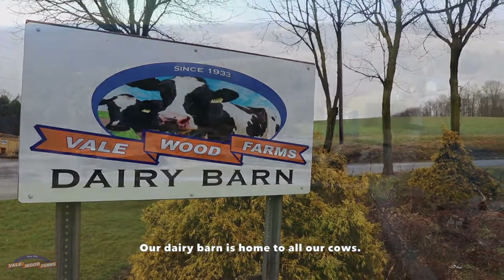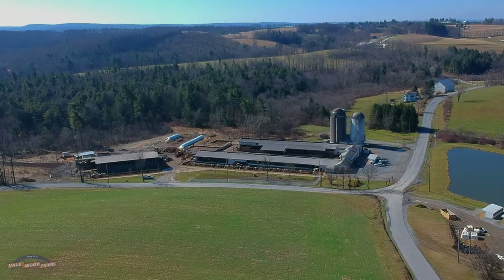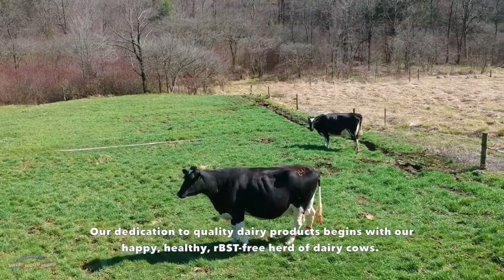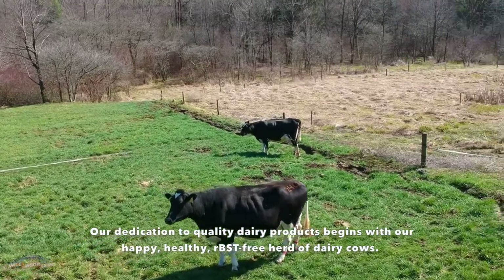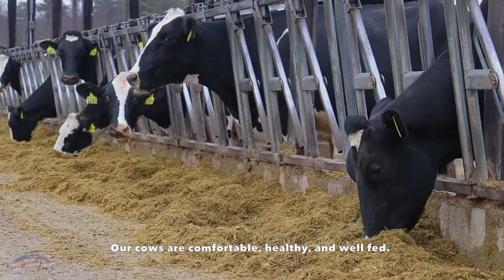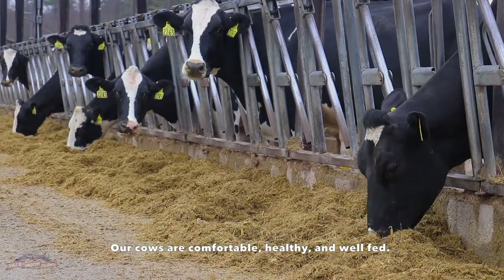Our dairy barn is home to all our cows. Our dedication to quality dairy products begins with our happy, healthy, RBST-free herd of dairy cows. Our cows are comfortable, healthy, and well-fed.